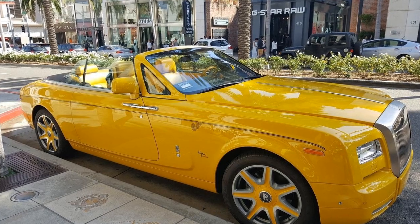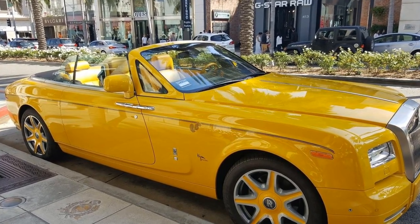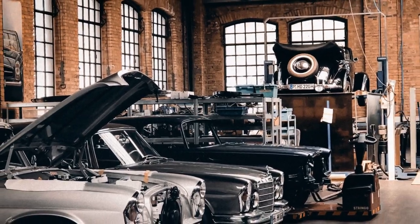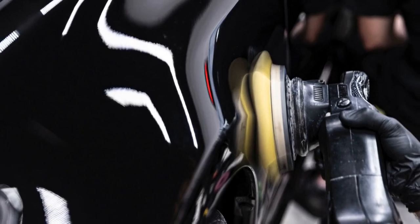As a paint and body person, you'll be entrusted with maintaining the flawless beauty of Rolls-Royce vehicles. Your responsibilities will include painting individual parts and complete vehicles, repairing heavy damage, and performing detailed quality inspections from start to polishing.